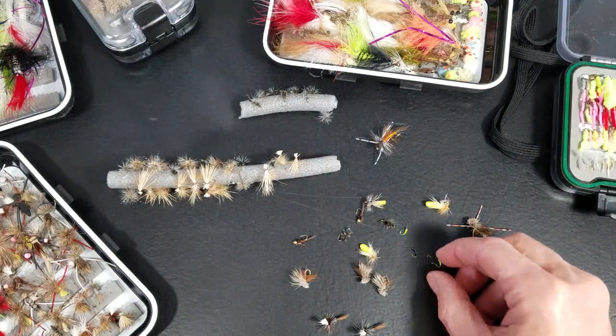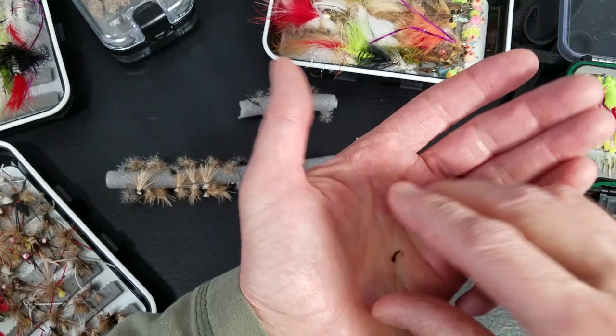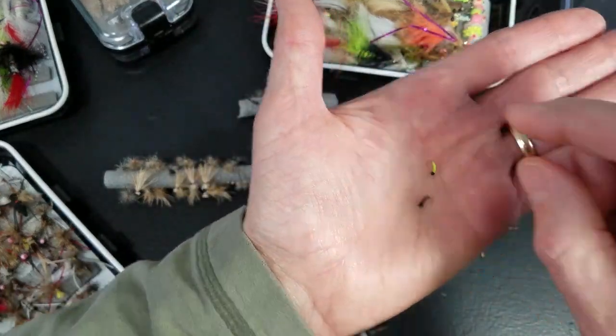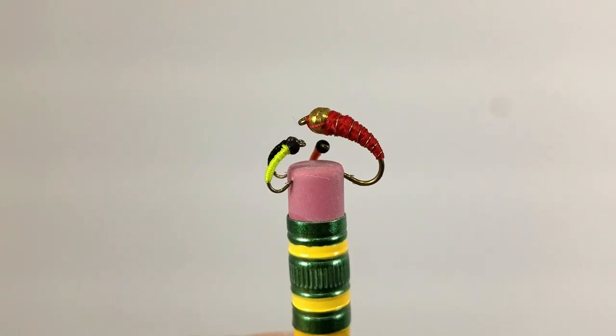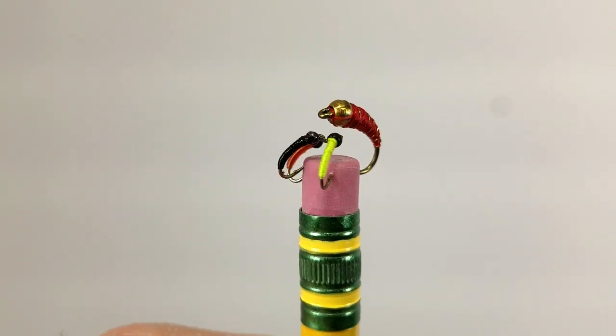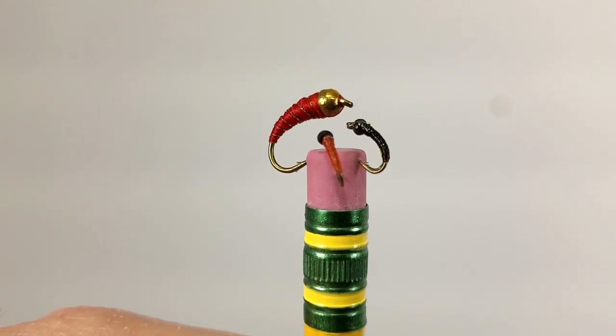Next: zebra midges — our small midge patterns. These are little bead head midges, fast to tie, usually tungsten bead head on these. Browns, greens, reds, and blacks.